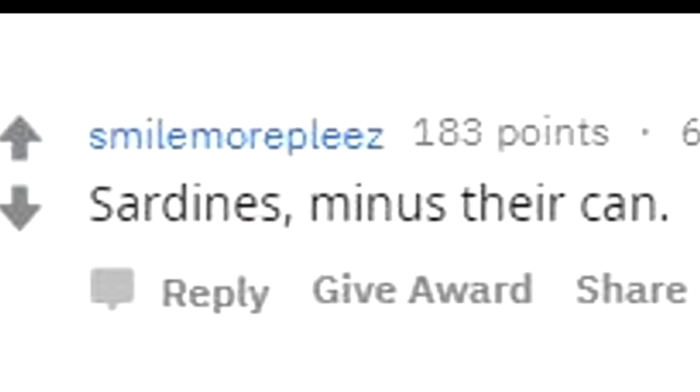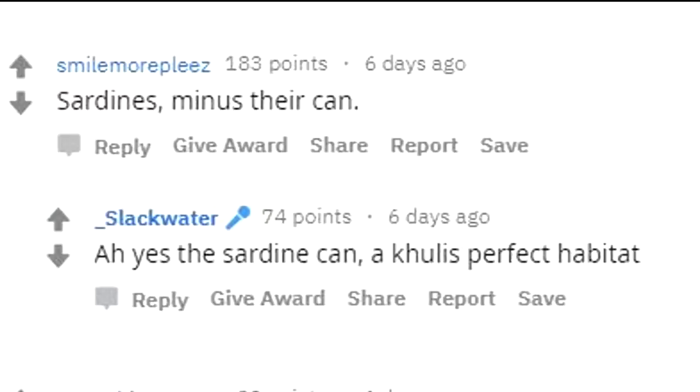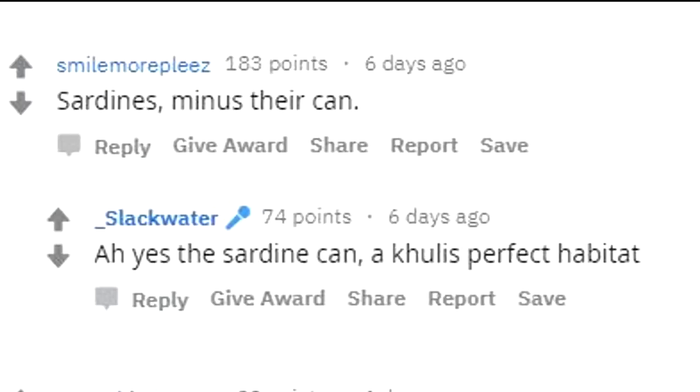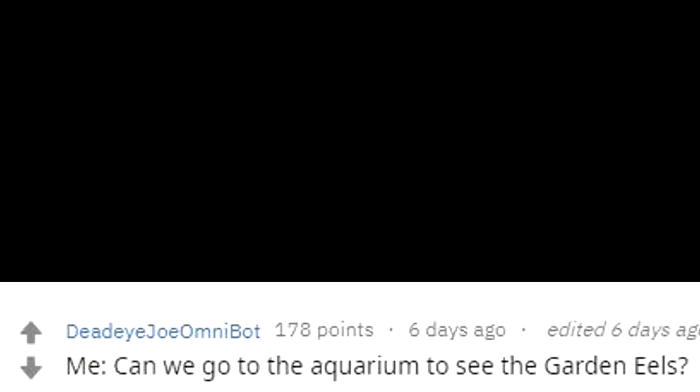Now we got this little bunch of kuhli loaches just trying to tuck themselves away as much as possible. Sardines minus their can. A kuhli's perfect habitat. Kind of looks like they are screaming — probably all yelling at the dummy who went in upside down.